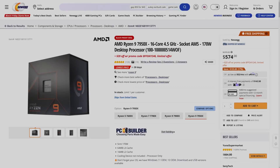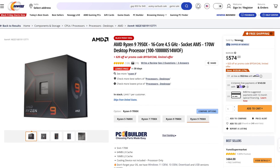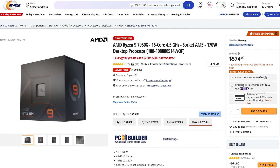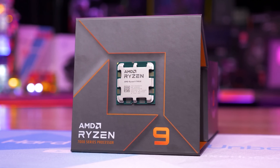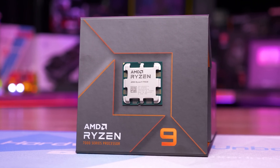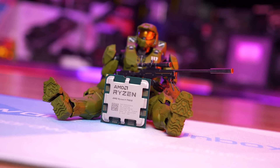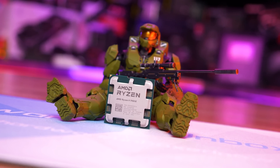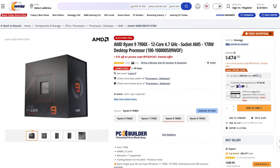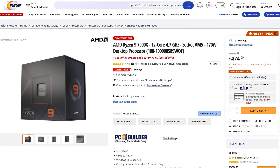The Ryzen 9 7950X has dropped in price from $700 US to just $575, which is a pretty significant $125 price cut. This makes AMD's flagship Zen 4 part 18% cheaper, and crucially brings it below the price of Intel's Core i9-13900K at $620, and matches the price of the Core i9-13900KF. The Ryzen 9 7900X drops from $550 US to $475, representing a 14% discount and a $75 reduction in total.